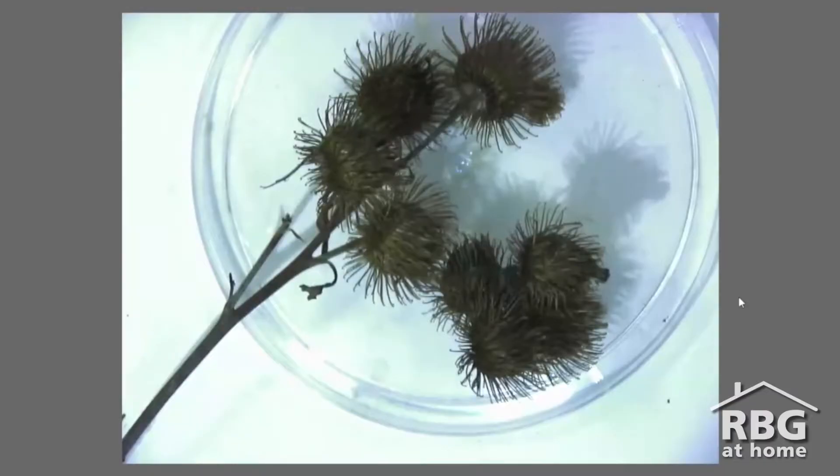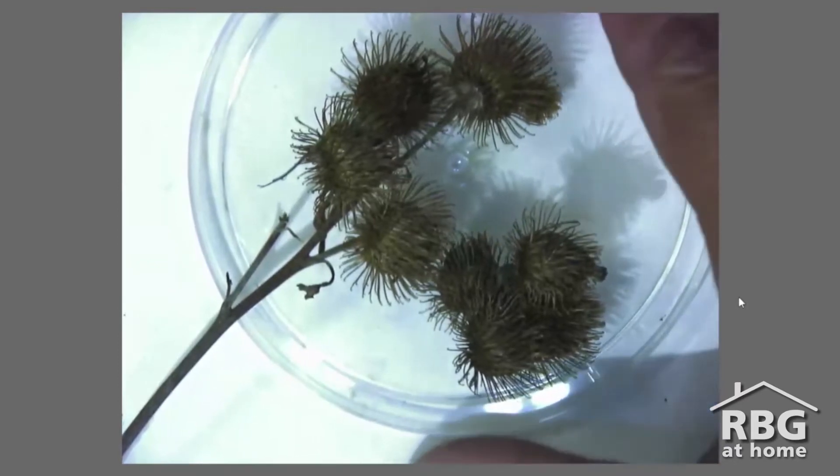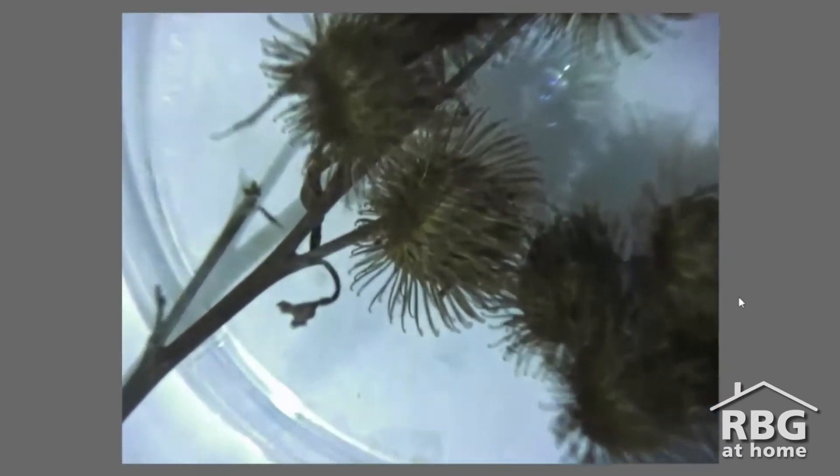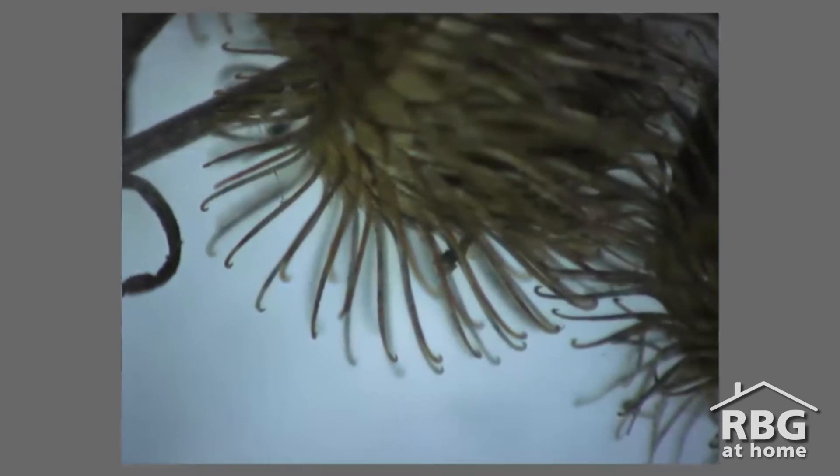Let's take a closer look at the shape of this burr — I'll zoom in here. Now what do you notice? What at first might look like spikes, we can see that there are actually little hooks on the end of them. Burrs use these small hooks to grab onto your clothes and to animals' fur.